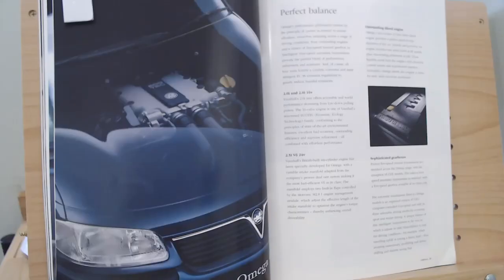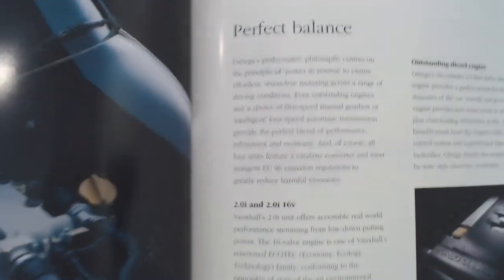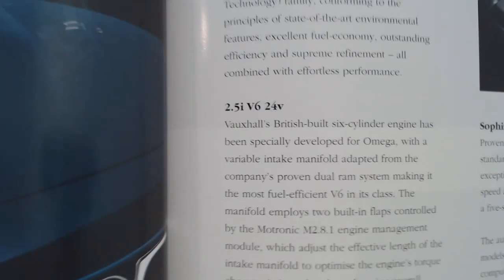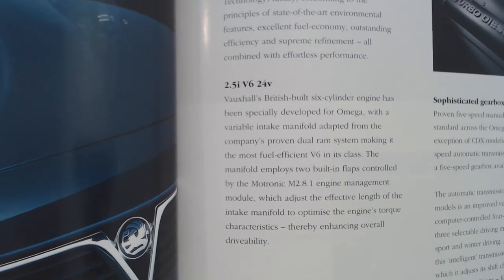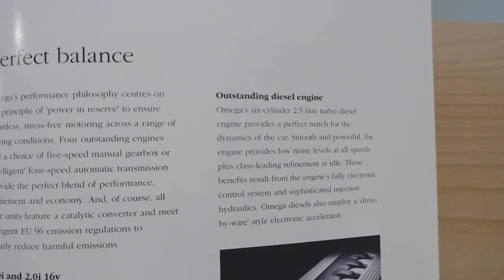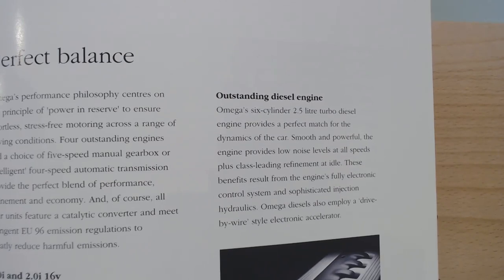Let's get to the engine choices. We get a 2.0-litre injection or a 2.0-litre 16-valve engine. And we can have a 2.5 injection V6 24-valve. And we can even have a diesel — a 2.4-litre turbo diesel available at this time. We'll look more in the specifications at the end to see those.